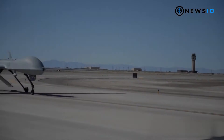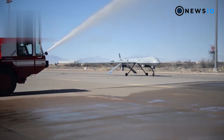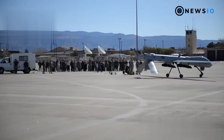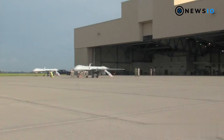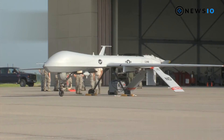Powered by a Thielert 165 HP heavy fuel engine, the MQ-1C Gray Eagle has a maximum takeoff weight of 1,633 kilograms, a maximum permitted altitude of 29,000 feet, and a maximum speed of 167 knots. The UAS has a maximum endurance of 25 hours, while the extended-range version offers an endurance of 40 hours.